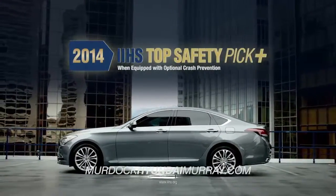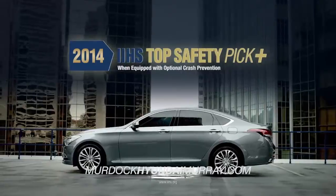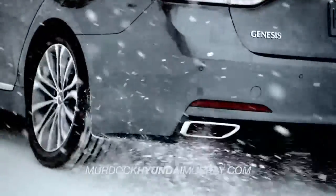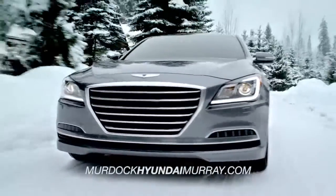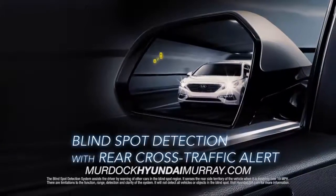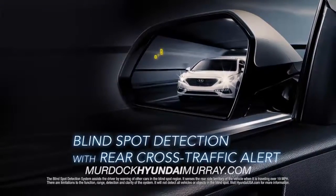As a 2014 IIHS Top Safety Pick Plus, the Genesis sets the benchmark in safety for its class. And no wonder, with features like lane departure warning with lane keep assist and blind spot detection with rear cross-traffic alert.